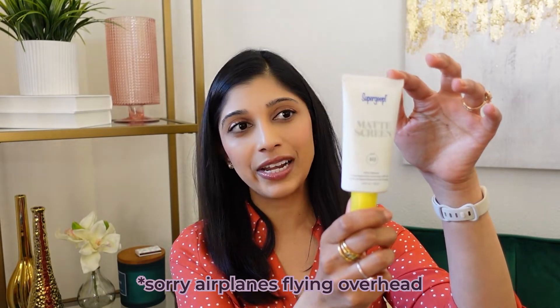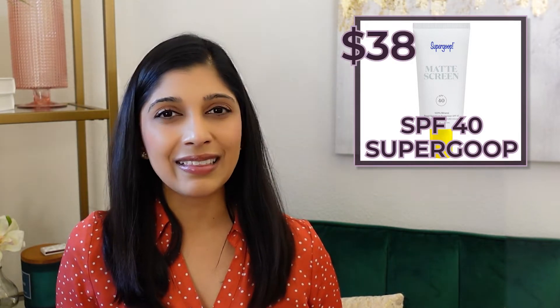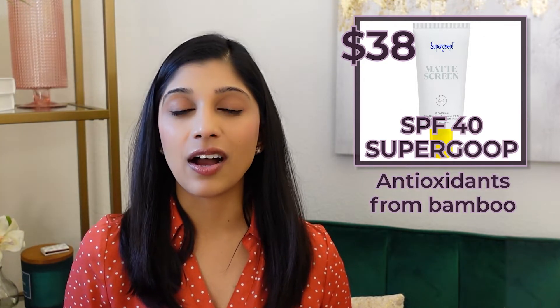The third sunscreen is the Supergoop matte sunscreen. I've been using this for years — I was introduced to it by a patient back in 2015. There's a newer glow version, but this is the matte version. One of the more common complaints I get from patients is that sunscreen is a little too oily or too dewy, so this one is really good for patients who want a matte look. It's SPF 40, leaves a super matte finish, glides on pretty easily, and is about $38. It probably lasts four to five months so it's a great price point. It contains both mineral filters — zinc oxide and titanium dioxide — as well as antioxidants identified as a bamboo extract. For most patients this color should work for a lot of different shades of brown, though it might be a little too dark for ultra fair skin and a little too light for darker skin.